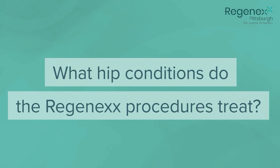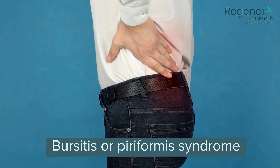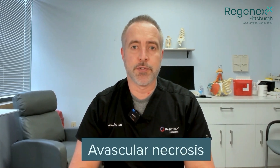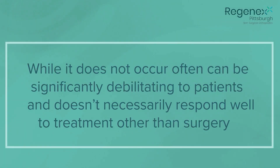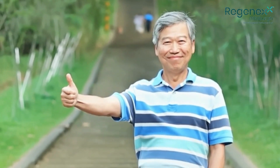So what hip conditions do the Regenexx procedures treat? There's a variety of different things, including pain in the joint, pain from tendons such as bursitis or piriformis syndrome, pain from nerves — maybe nerves that are coming from the low back or other nerves that may be pinched within the hip structure itself. There are also more rare conditions like avascular necrosis, which while it does not occur often can be significantly debilitating to patients and doesn't necessarily respond well to treatment other than surgery. The Regenexx treatments in these cases have performed well to alleviate pain and give people back their function.